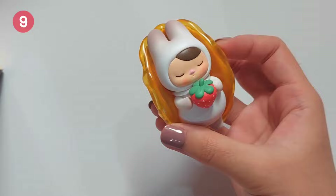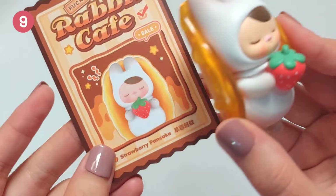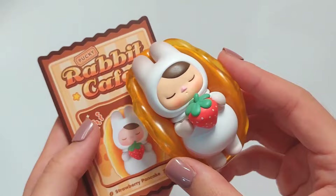Okay, another one which looks super appetizing. Let me check — and it's Strawberry Pancake. Oh, that's a pancake. I think he's sleeping on honey.